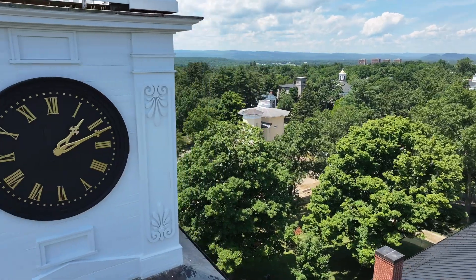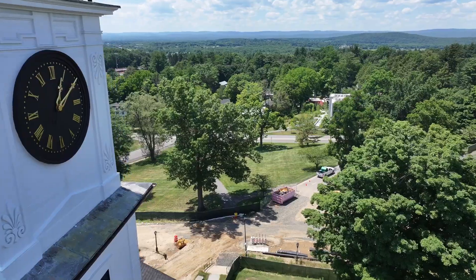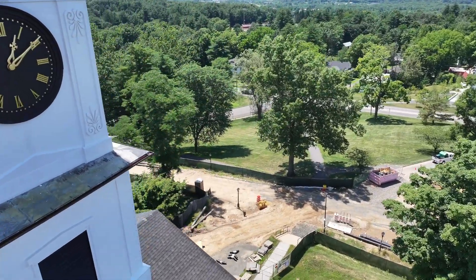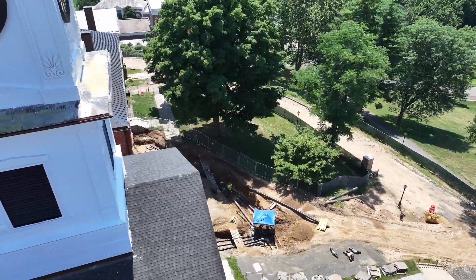When you step onto campus this summer and over the next few years, it'll feel like something's happening around every corner, and that's not far from the truth. This massive multi-year project will affect every building on campus.